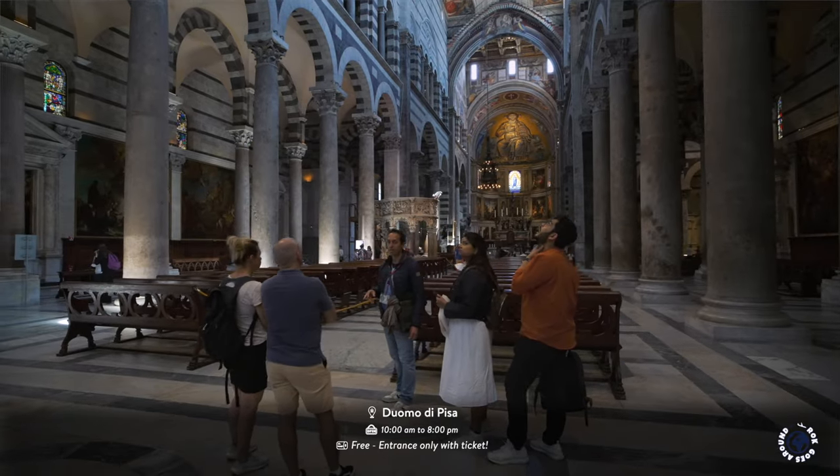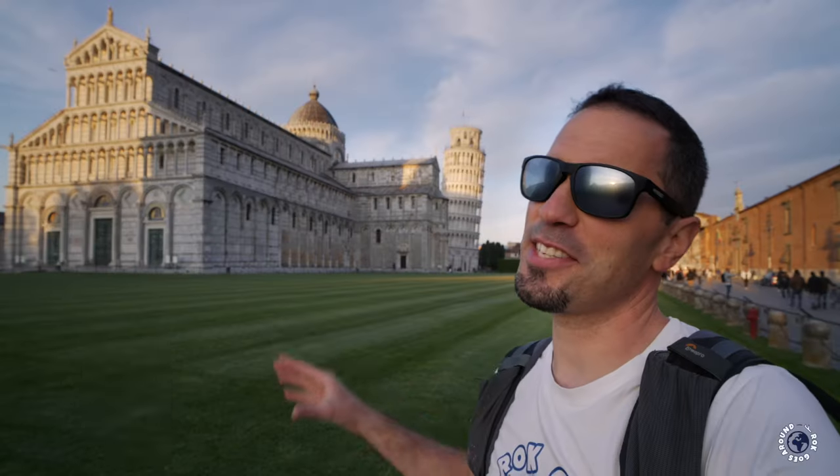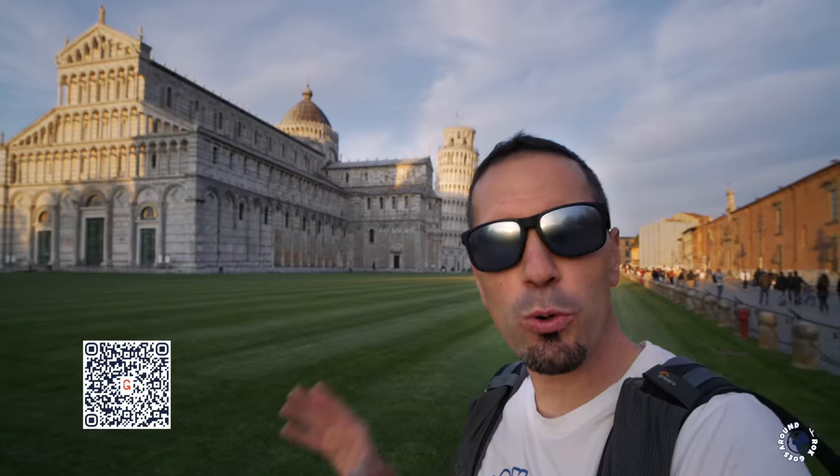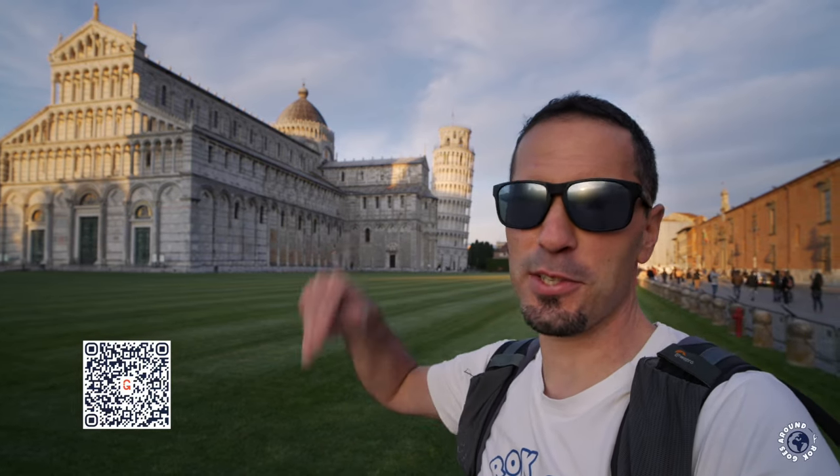In case you buy any ticket for the Square of Miracles, you can enter the cathedral whenever you want. As there is plenty more to see and do around here, I also prepared a list of my favorite Pisa tours and experiences in the description below.